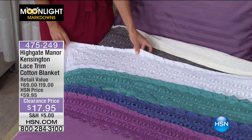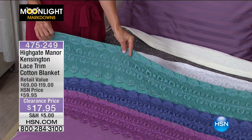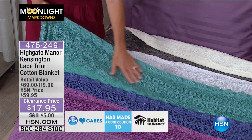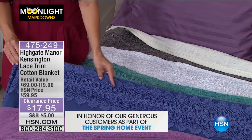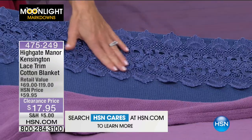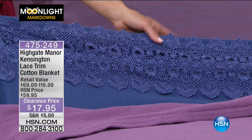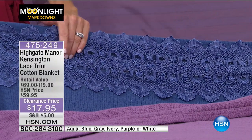The lace is sewn on one side only — the other side against your skin is that cotton blanket. So if you're thinking about the lace, it's just on top for decoration, making your bed look absolutely extraordinary. That's the crisp, beautiful bridal white. Then we move to the aqua — actually more of a teal, since aquas have more blue and teals have more green. Next is our blue — a true, true blue.